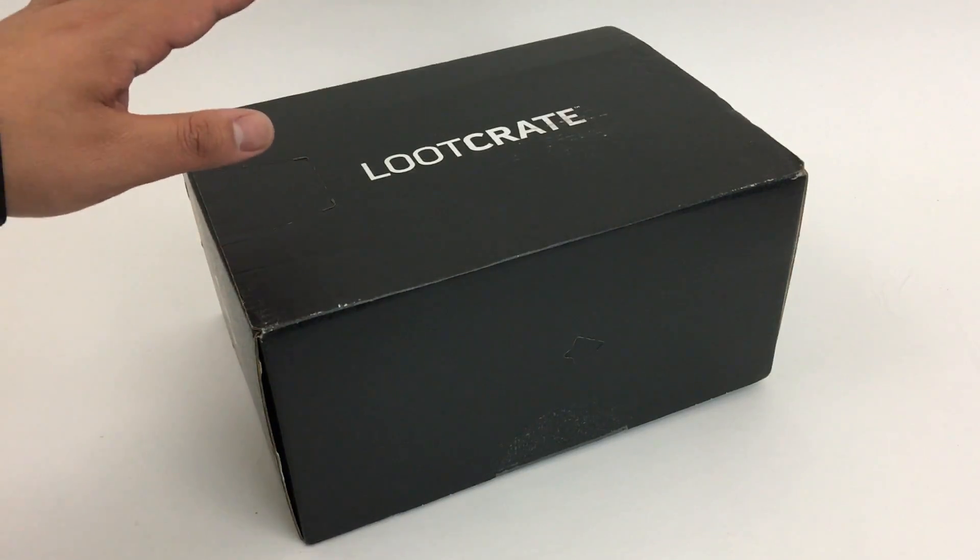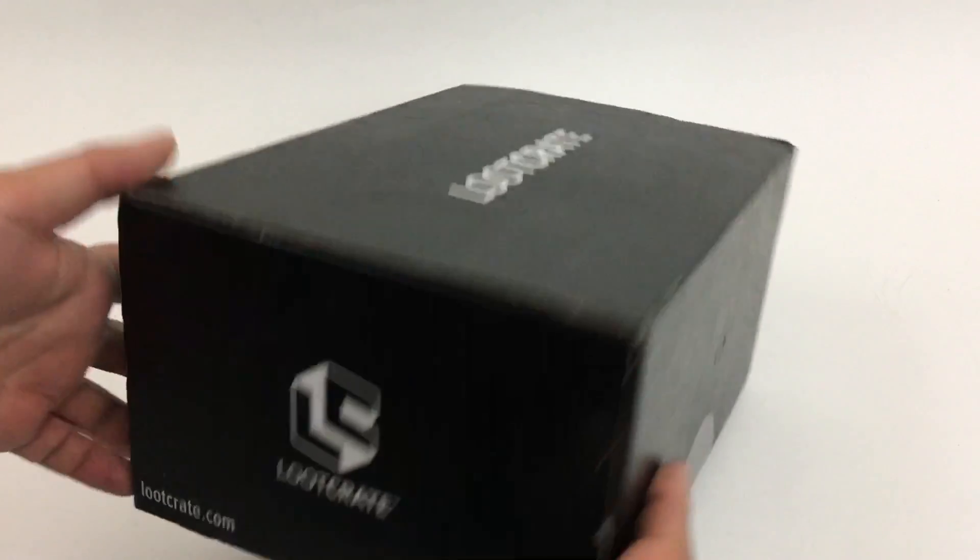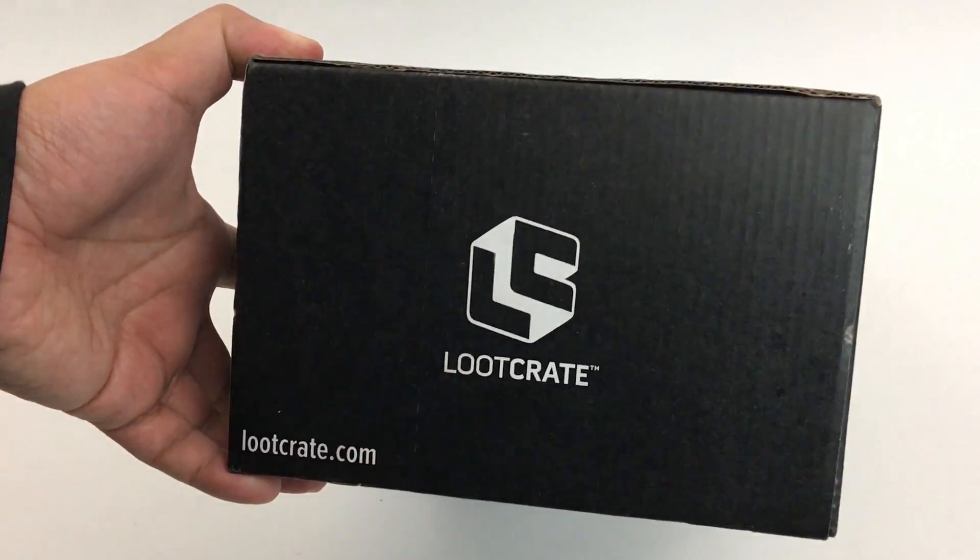I have February 2017's Loot Crate here and this one's theme is build. In the theme preview it said there's going to be items from Tetris, Power Rangers, Lego Dimensions, and Batman. So this one's pretty exciting, and this box actually sports Loot Crate's new logo right there.